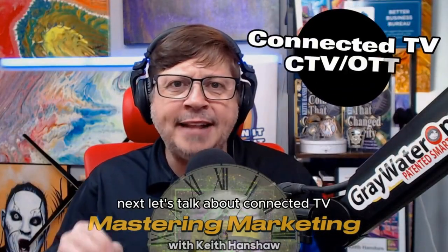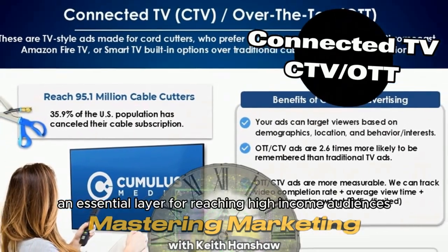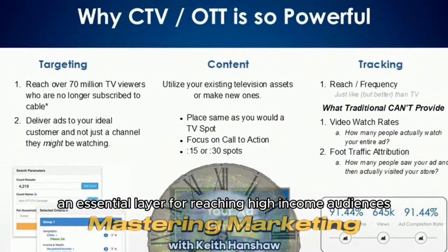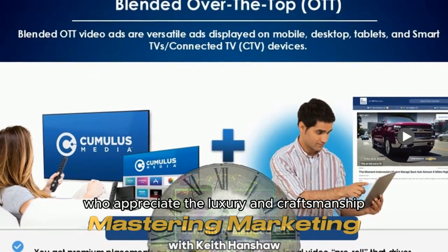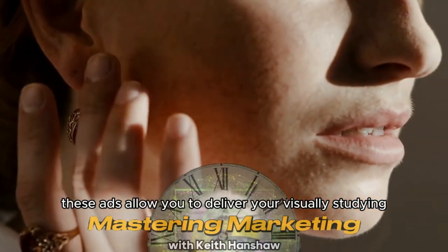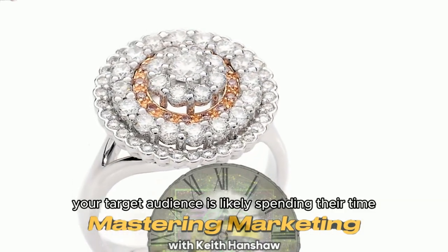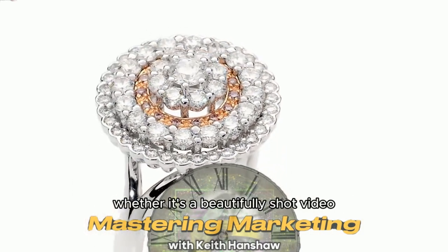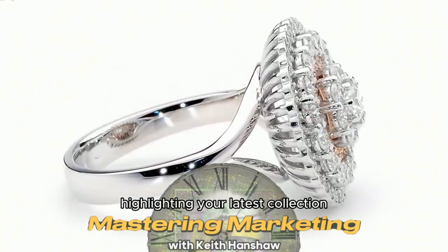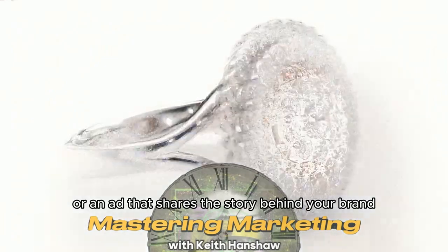Next, let's talk about connected TV, CTV, or OTT — an essential layer for reaching high-income audiences who appreciate the luxury and craftsmanship that your jewelry offers. These ads allow you to deliver your visually stunning, emotionally compelling messages on a platform where your target audience is likely spending their time. Whether it's a beautifully shot video highlighting your latest collection, or an ad that shares the story behind your brand.